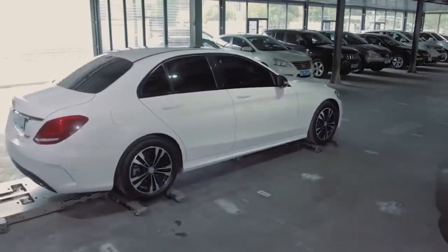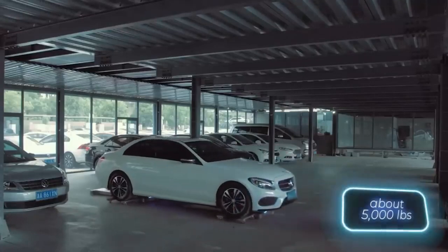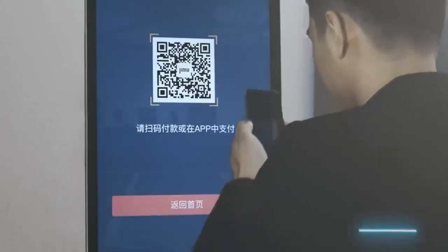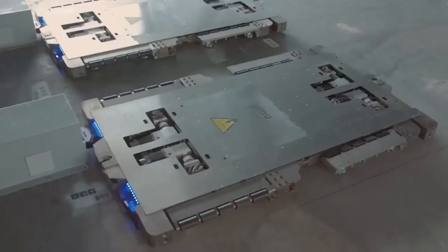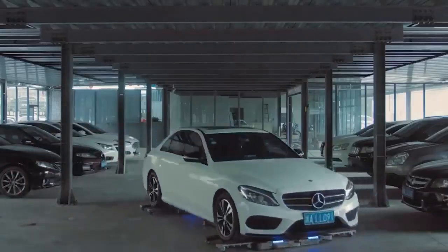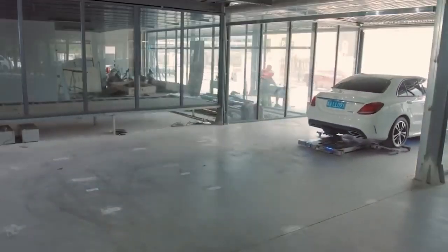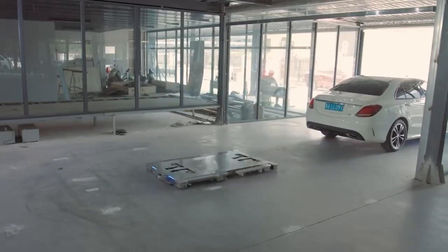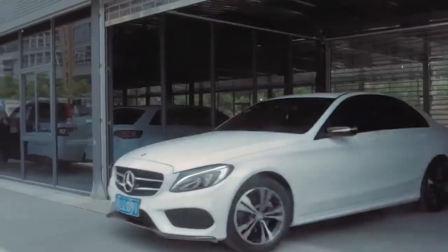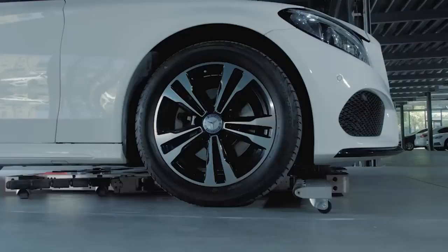From there, the robots take over. These incredible robots have a maximum carrying capacity of 2 to 3 tons and can adjust their arms to fit the wheelbase of any car with precision accurate to within plus or minus 20mm. The creators promise parking capacity will increase by 30 to 40 percent, making parking easier for drivers and maximizing profits for parking lot owners.